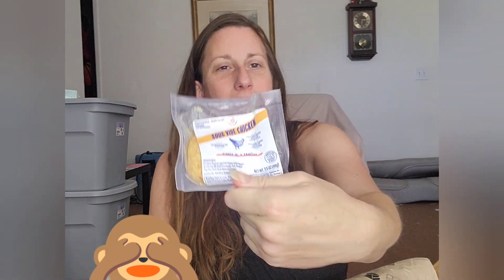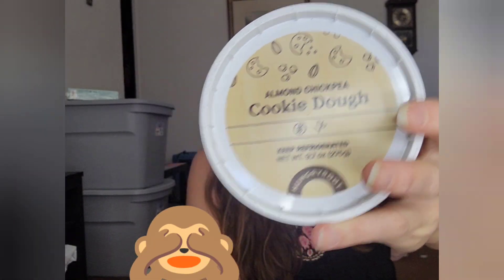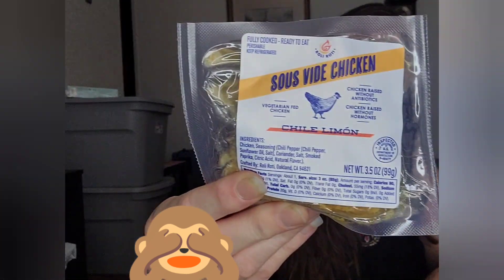Little tiny bit of chicken — I guess that's for a recipe. This is my free item that I get in every order. Almond chickpea cookie dough — got it in my last order, it's pretty good. Some Thousand Island dressing — it says vegan. Oh, there's another little chicken. Each of these must be for one serving. It says fully cooked, ready to eat. Chicken raised without antibiotics or hormones.